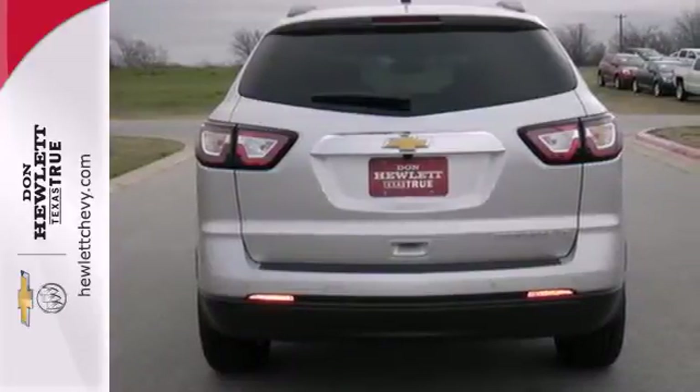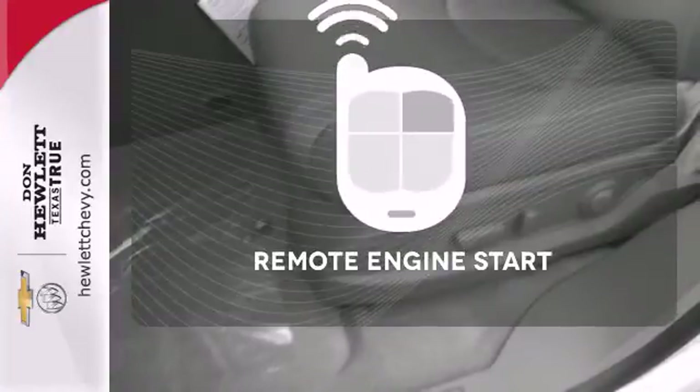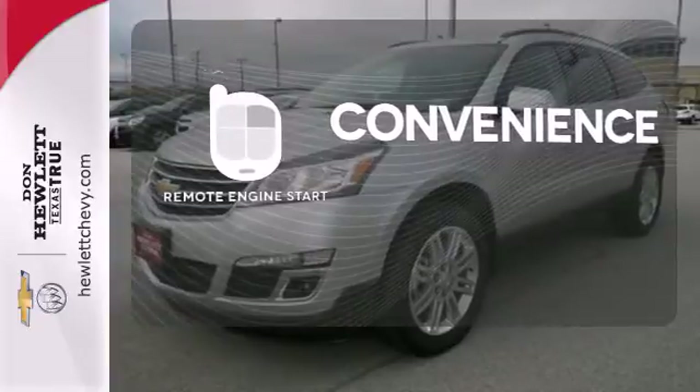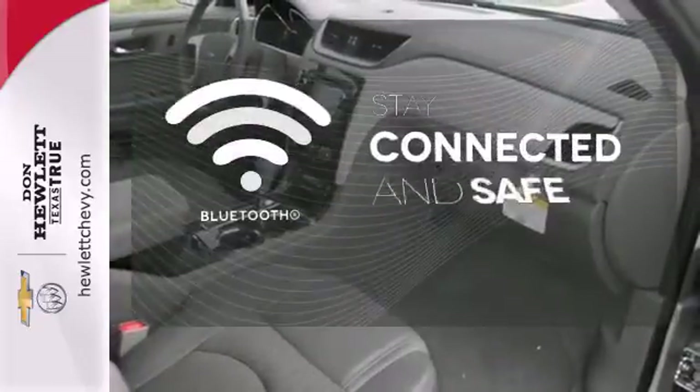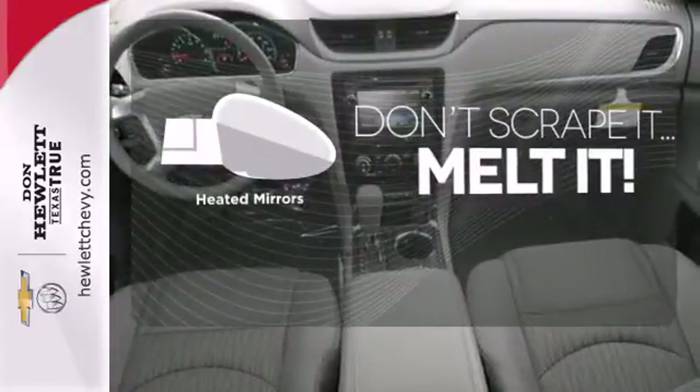It also includes multiple airbags, keyless entry, and steering wheel audio controls. Enjoy the convenience of starting your vehicle from outside with the remote engine start. Bluetooth wireless technology keeps you in command and in touch. Avoid scraping snow and ice with heated mirrors.